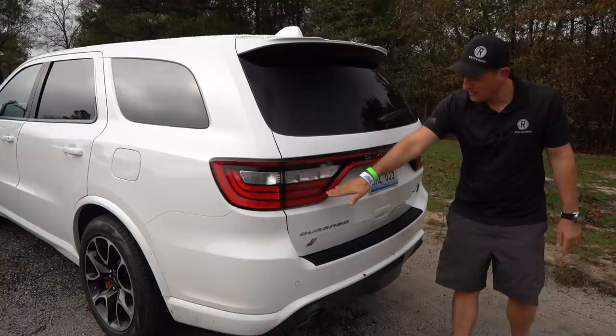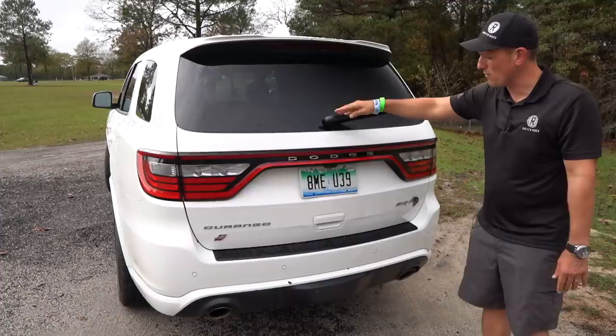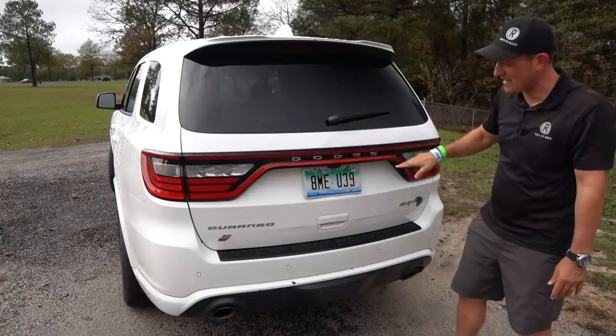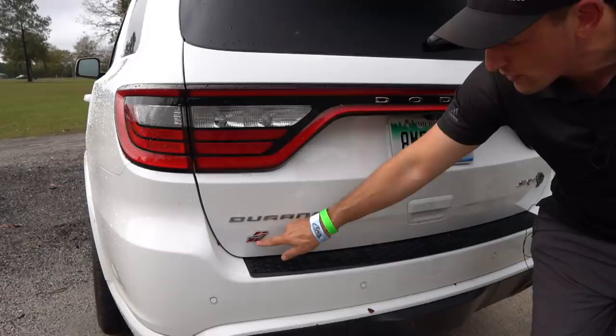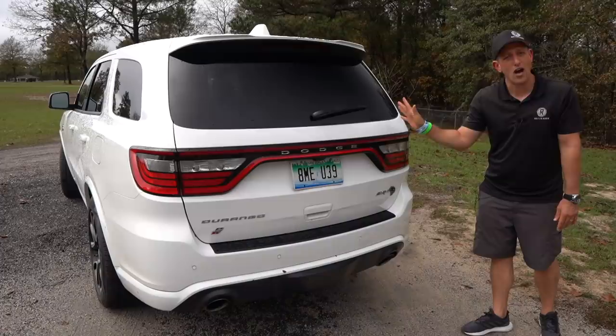You have LED taillights with the Dodge logo looking really clean. My one zonk is I wish they'd have tucked the rear wiper up underneath instead of leaving it dangling. But you've got your all-wheel drive badge, the Dodge logo, and SRT out back. Let people know — you won't be seeing these taillights for long, because as soon as that light turns green, you're gone.